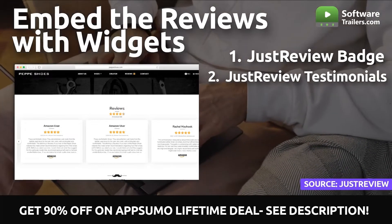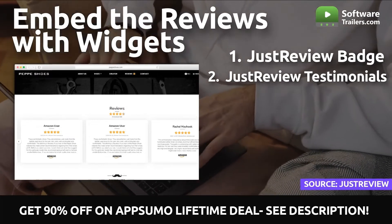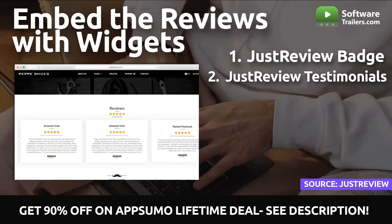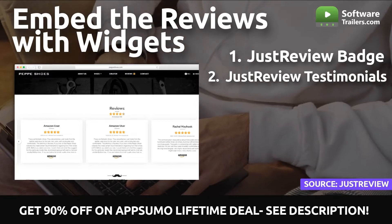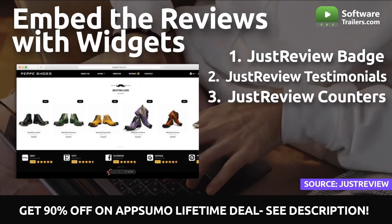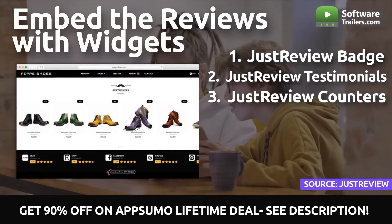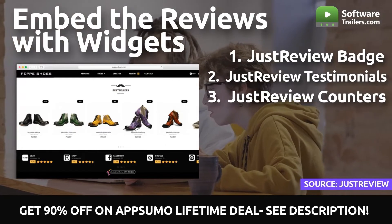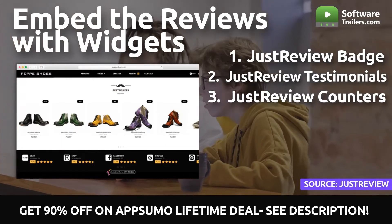This is a simple technique to increase customer trust in your firm. Furthermore, you can quickly adjust your counters using its user-friendly designer to match the look of your website. In a transparent summary, you can also display your average rating and the number of reviews from the selected services. It's the most straightforward way to get your clients' attention and make them appreciate your assistance and products.